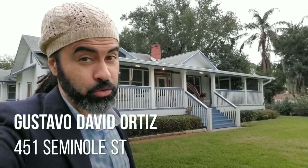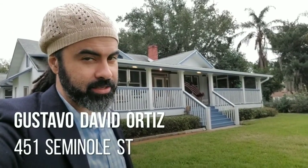Hey guys, my name is Gustavo David Ortiz and this historic Christmas style home is pretty awesome.